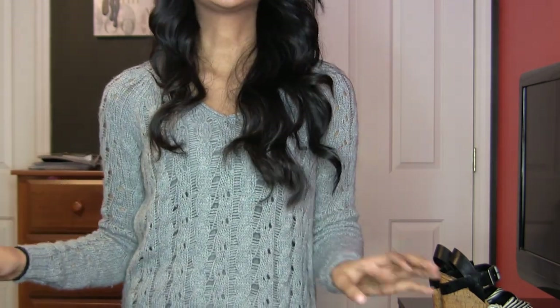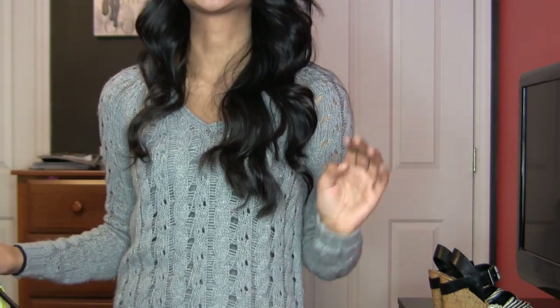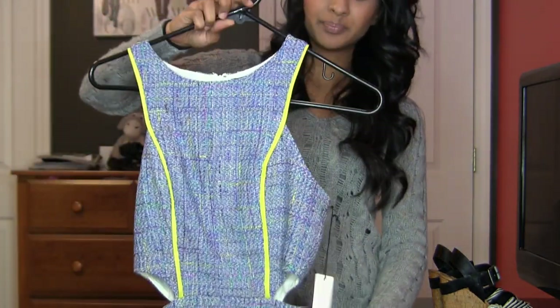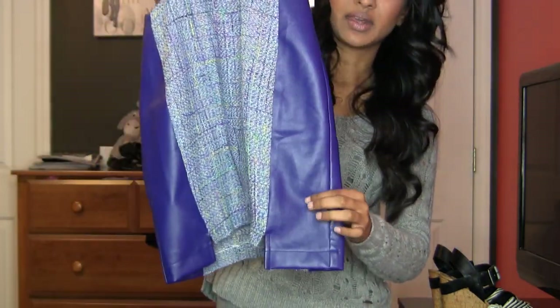And my item of honor that I'm so excited to show you guys — this is totally not me at all, and I didn't even think I was going to try it on. But I noticed it and my friend was like, 'You have to try it on because this would look so good on you.' So this is what I got from Nordstrom — I thought it was so unique.